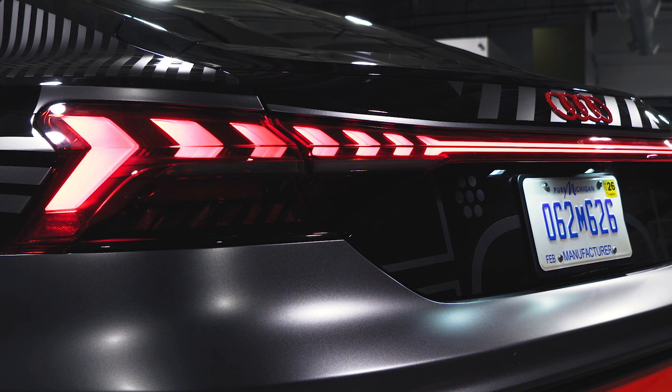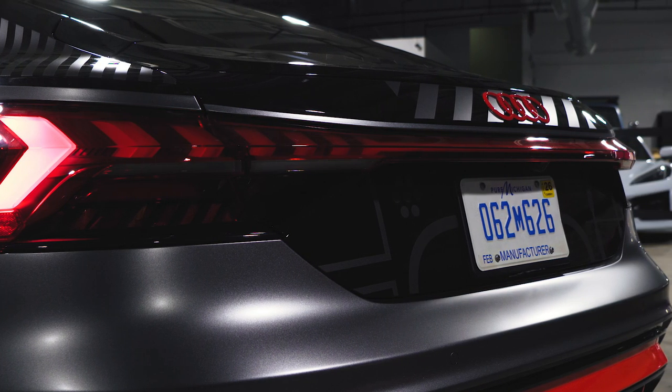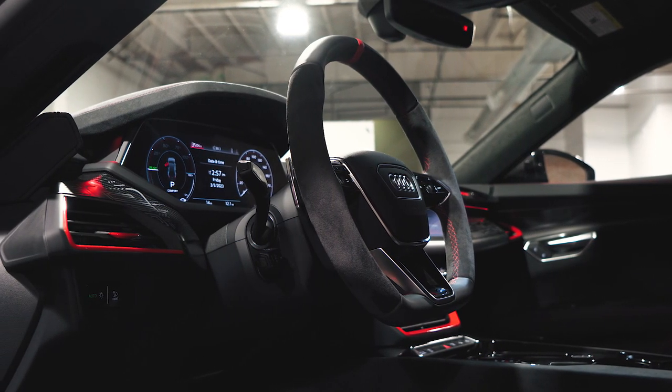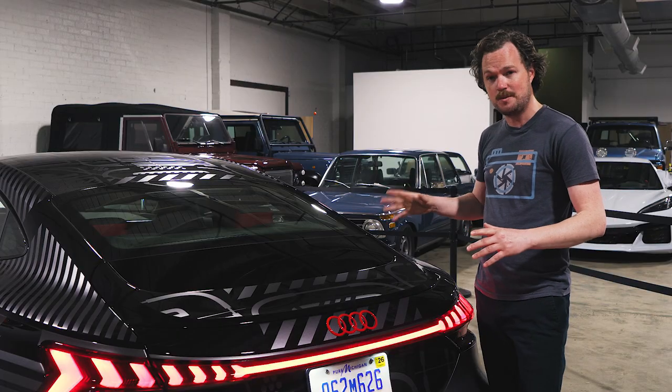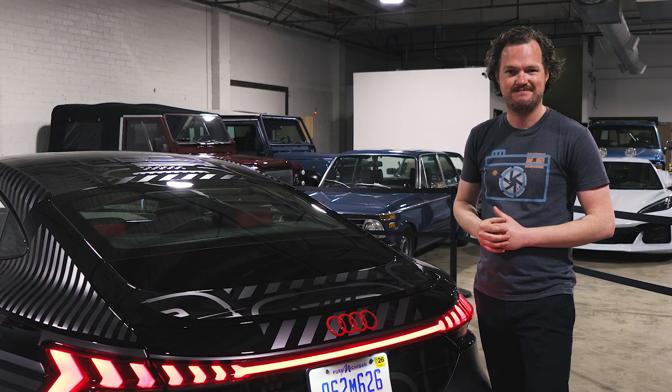And if you happen to be watching from the United States, then you're in luck, because this car is an America-exclusive offering. With the Project 5132, Audi is bringing some concept car flair to the road, matching the warp speed thrust of the RS e-tron GT with some sci-fi style. Thanks for watching.